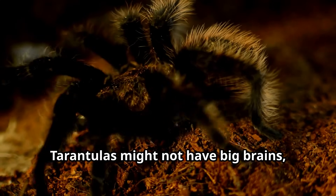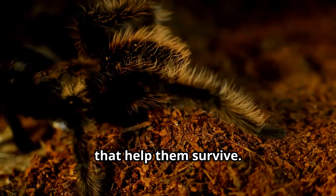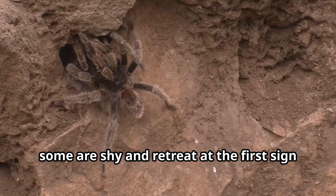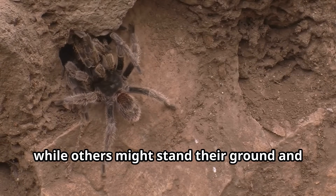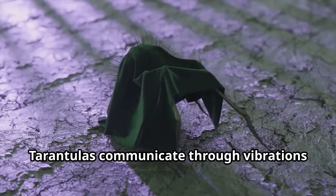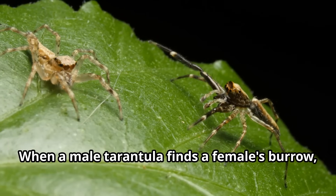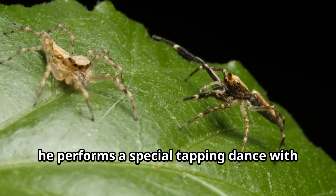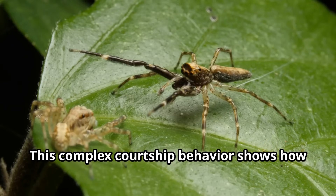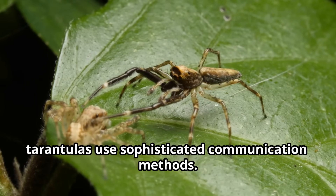Tarantulas might not have big brains, but they display remarkable behaviors that help them survive. Each tarantula has its own personality — some are shy and retreat at the first sign of danger, while others might stand their ground and display defensive postures. Tarantulas communicate through vibrations and chemical signals. When a male tarantula finds a female's burrow, he performs a special tapping dance with his legs to let her know he's not prey, showcasing sophisticated communication methods.